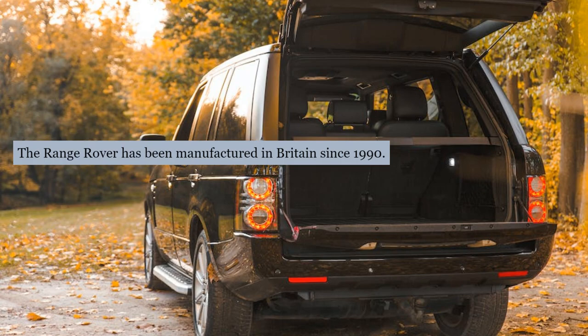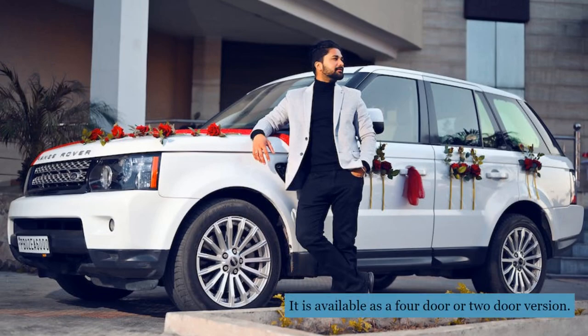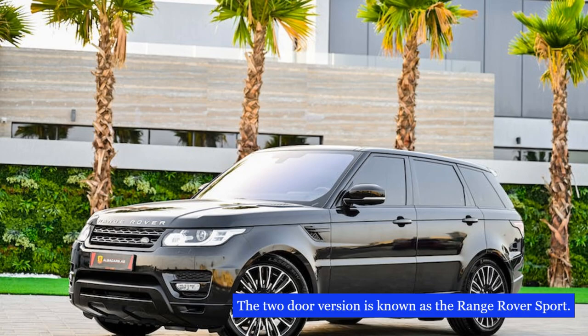The Range Rover has been manufactured in Britain since 1990. It is available as a four-door or two-door version. The four-door version is known as the Land Rover Discovery, and the two-door version is known as the Range Rover Sport.